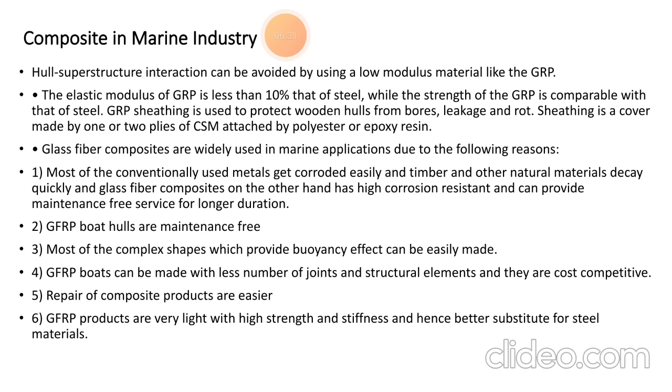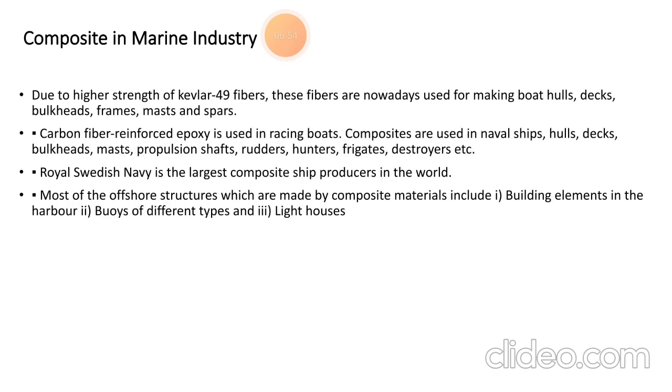GFRP boat hulls are largely maintenance-free. Most complex shapes that provide buoyancy effect can be easily manufactured. GFRP boats can be made with fewer joints and structural elements and are very competitive in repair costs. Composite product repairs are easier overall. GFRP products are very light with high strength and stiffness, making them a better substitute for steel materials. Due to the high strength of Kevlar 49 fibers, these fibers are now used for making boat hulls, decks, buckets, and frames.